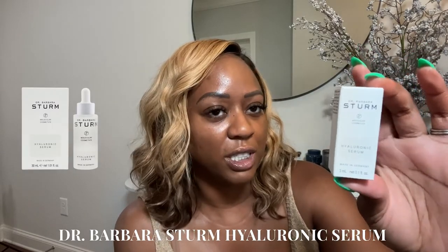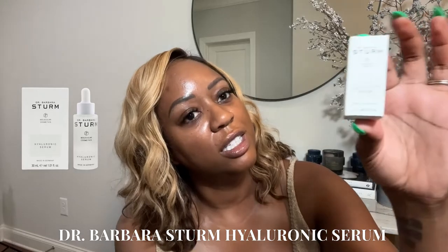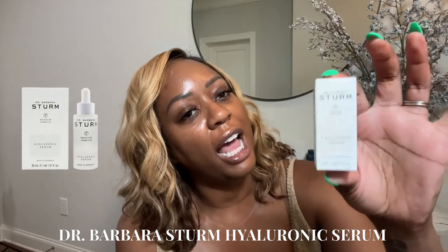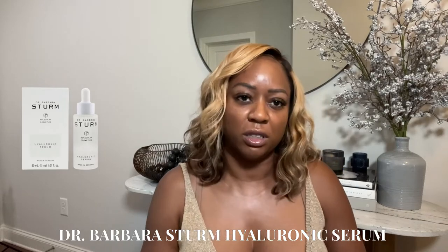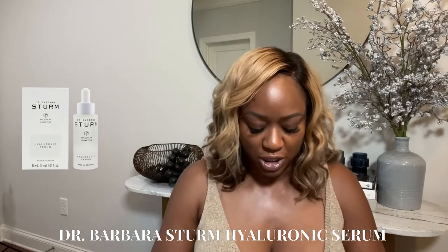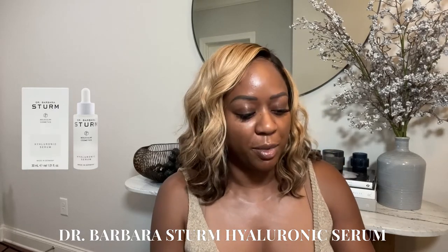I also used my hundred point reward for some Dr. Barbara Stern, which I love — her hyaluronic serum. I've been using it. It's a little bottle but it's perfect to take on vacation when you want a little extra treatment without bringing your big bottles. It's so cute — a little mini. It's coming with me.